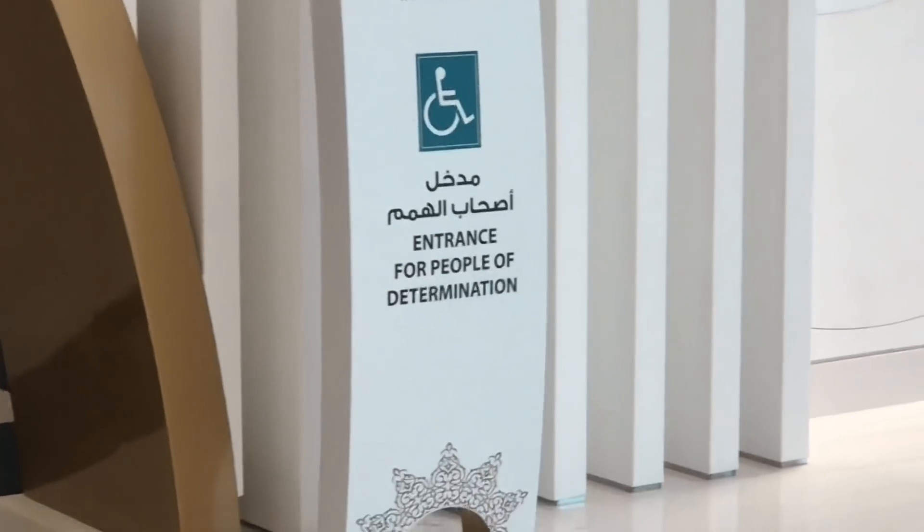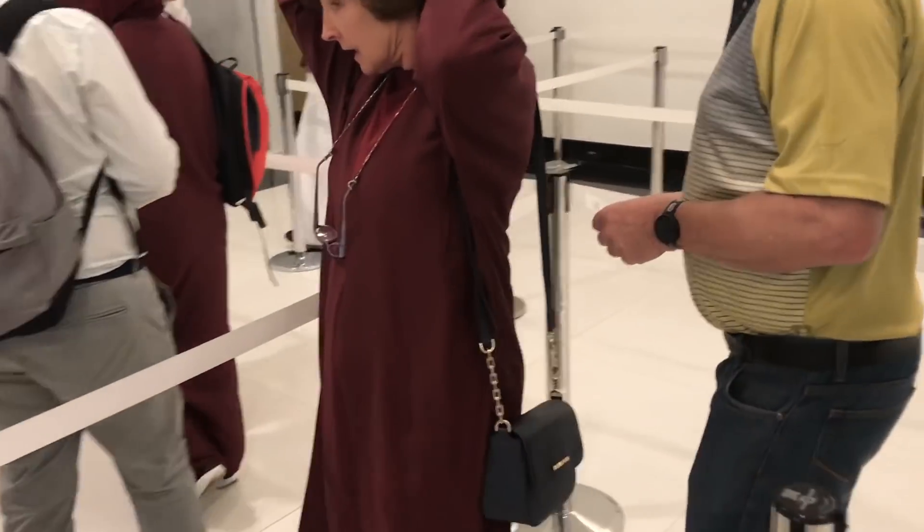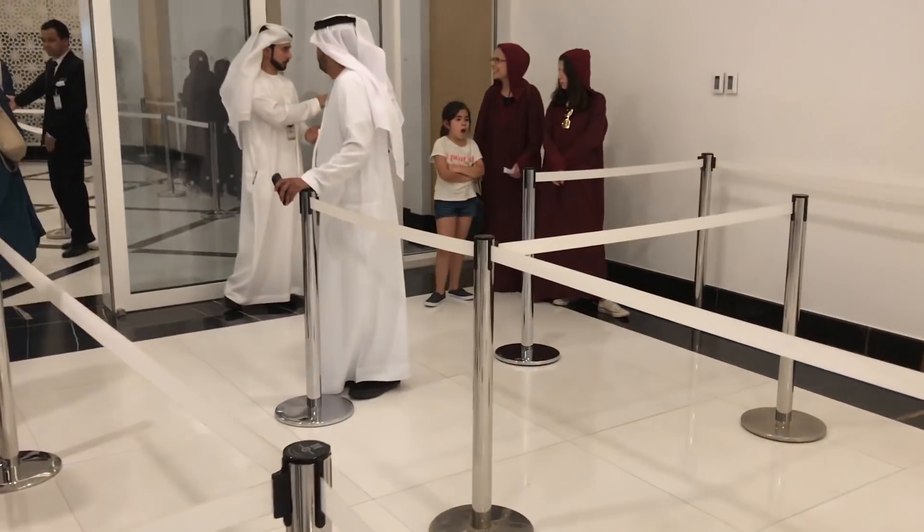Look at what they call them — 'People of Determination.' It's so nice. It looks like if you forgot to dress up, they give you this red cloak, so that's cool.